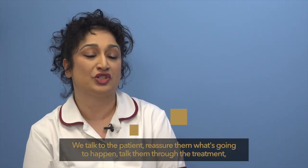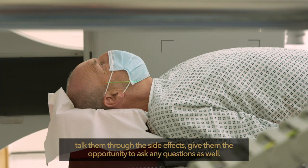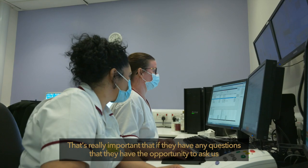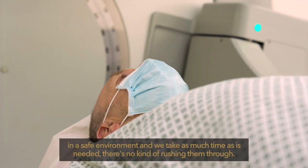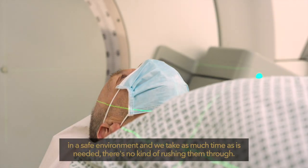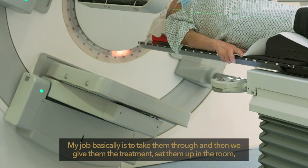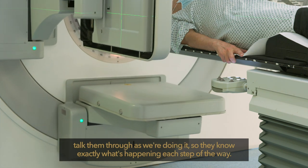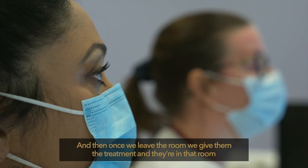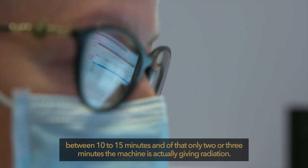We talk to the patient and reassure them about what's going to happen. We talk them through the treatment and the side effects. We give them the opportunity to ask any questions in a safe environment, and we take as much time as is needed — there's no rushing them through. We set them up in the room, talk them through each step as we go, and then once we leave the room we give them the treatment. They are in that room for within 10 to 15 minutes, and of that only 2 or 3 minutes of the machine is actually giving radiation.